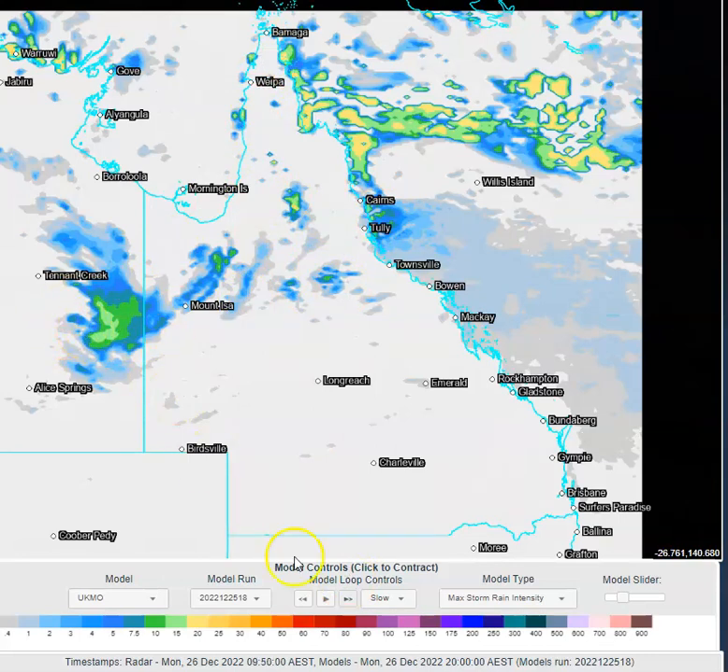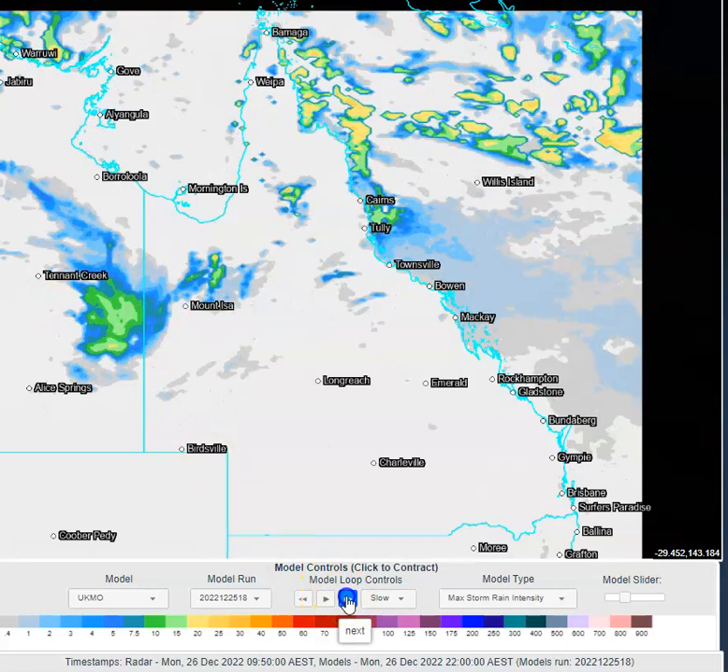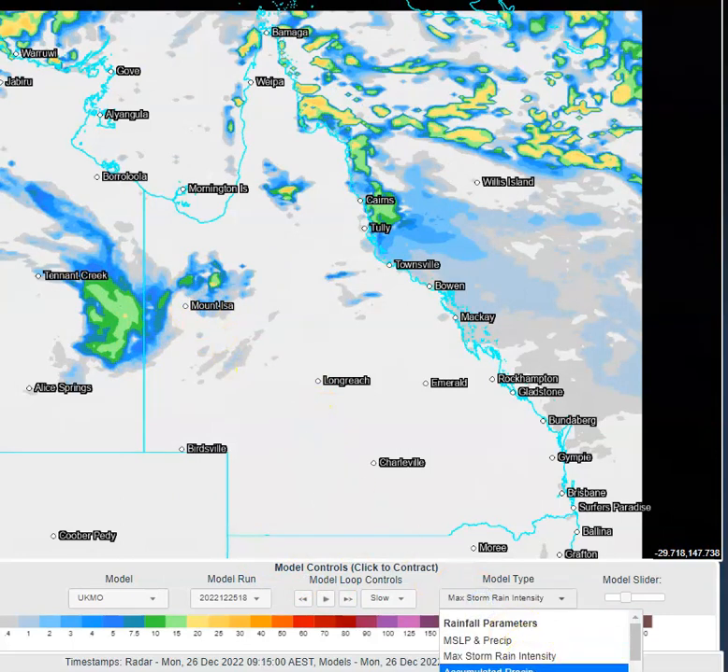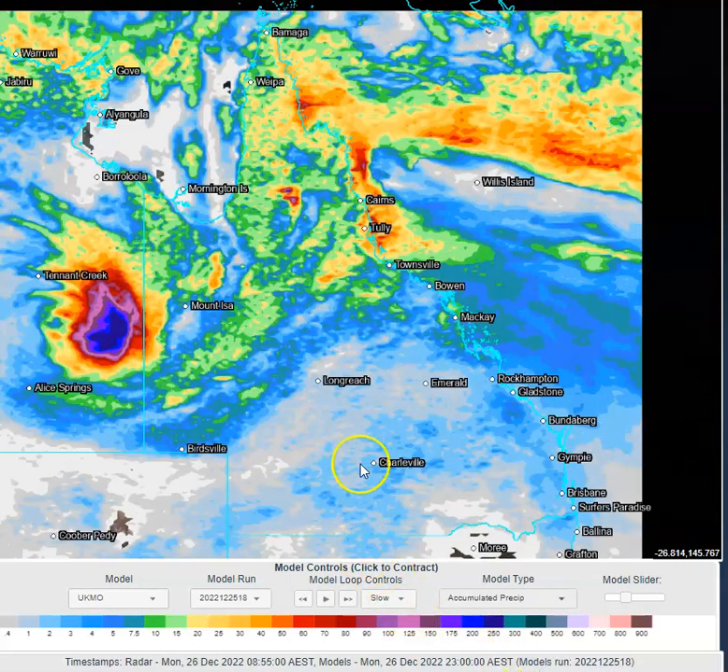You can see most of the heavy rain associated with ex-tropical cyclone Ellie located on the Northern Territory side of the NT-Queensland border, but there is a little bit pushing over to the Queensland side. There is potential for some very heavy rainfall with thunderstorm activity today and overnight tonight, as well as the potential for heavy localised falls with showers across the northeast Queensland region.